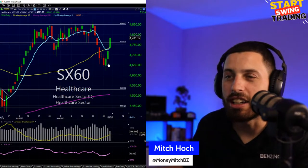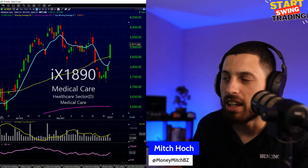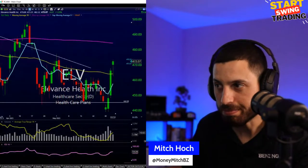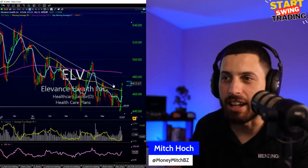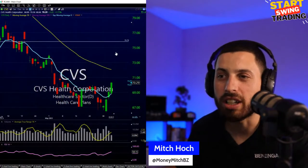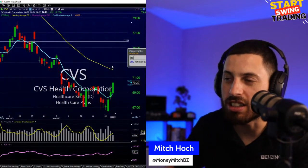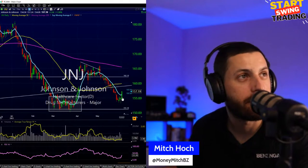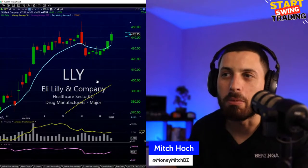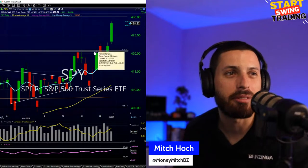Healthcare also bouncing back rather quickly. Medical care names having a decent day. Health care plans three days in a row with a nice push. ELV (Elevance Health) getting a push back above 460s. CVS falls in that space too — turning around, coming back towards 75. Johnson & Johnson had a big move recently, pulled back to 155 and now getting a bounce. Merck also getting a little bounce. Seems like the market ripping to 428 is just lifting everything.